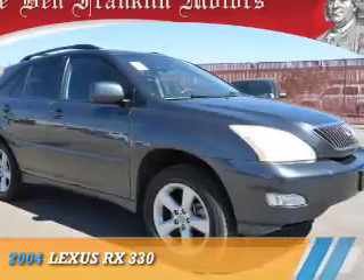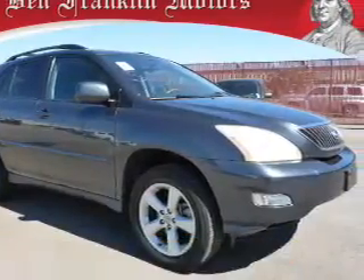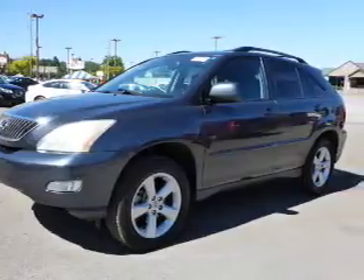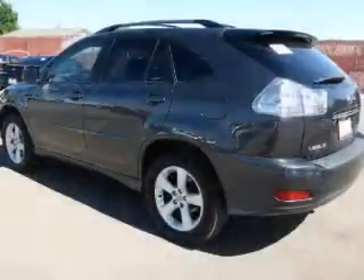Presenting the 2004 Lexus RX 330. It's powered by a six-cylinder engine and a five-speed automatic transmission.